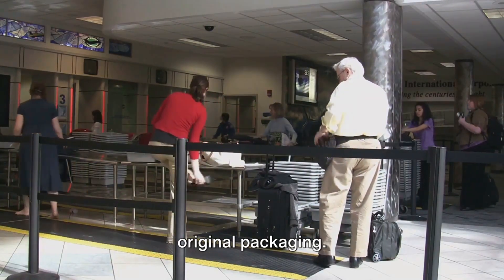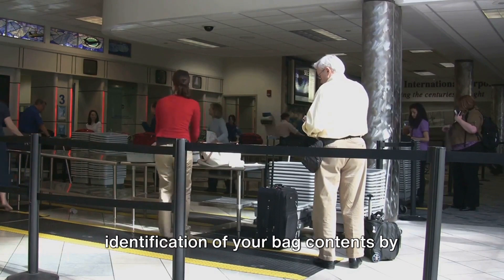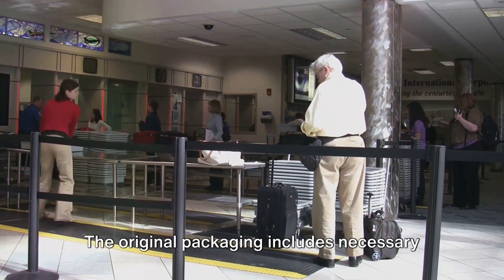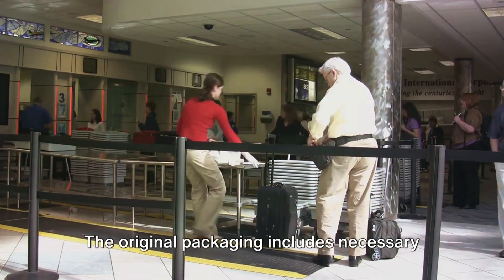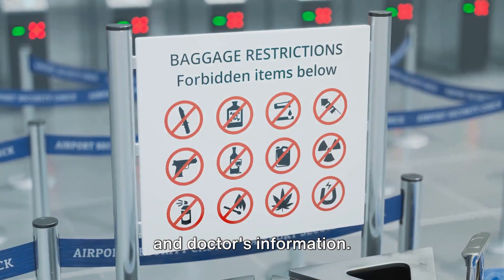Always keep your medication in its original packaging. It's essential for the swift identification of your bag contents by security personnel. The original packaging includes necessary details such as medication name, dosage, and doctor's information.